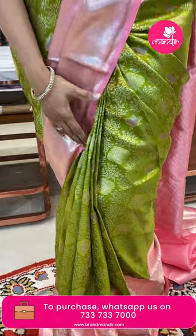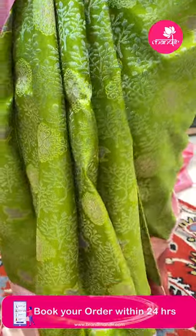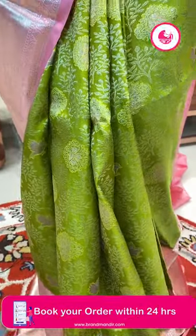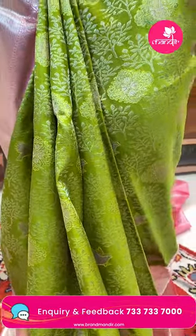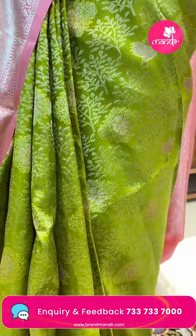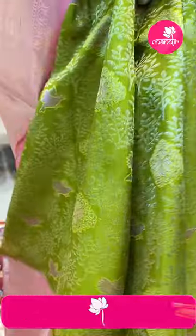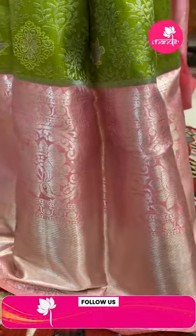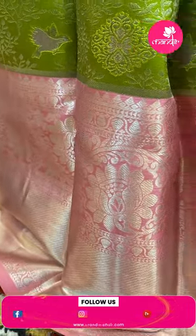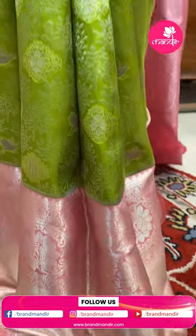I am wearing a beautiful mehndi green color saree in combination with pastel pink. The saree features floral jals and floral butas, small birds all over, and is beautifully paired with a nice pastel pink border. It has all-over silver zari with florals, leaf vines, and kaddi style borders.